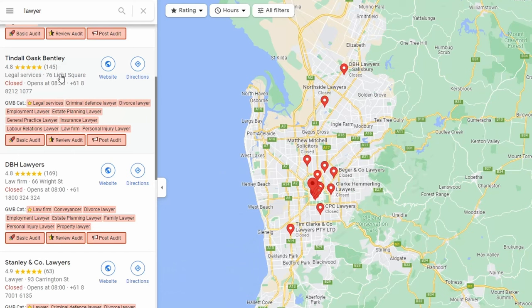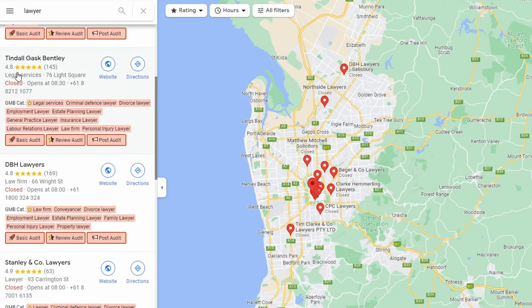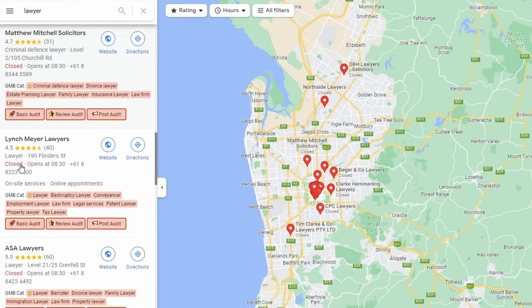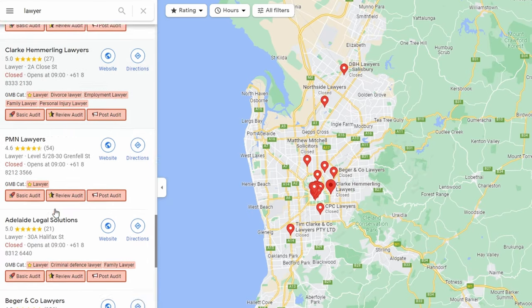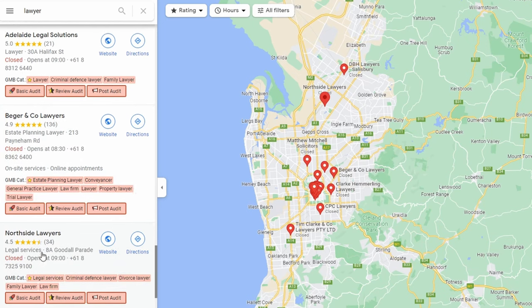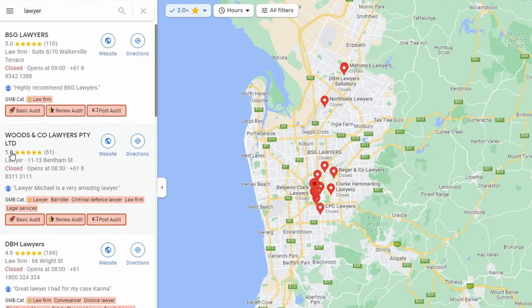For my first example, I've gone for lawyers in Adelaide. What does someone want with a lawyer? They want trust — so ratings are important. Some have 61 reviews, some have 110. I'm looking at the number of ratings; a 5.0 is great, 4.8 is fine. If you get below 4.5 you're going to struggle. All these are doing well, above 4.7. Probably 136 people with a 4.9 average is better than 21 votes at 5.0.